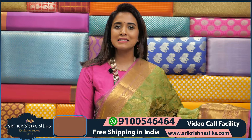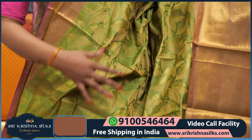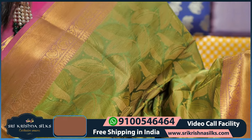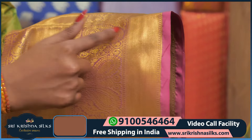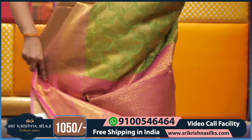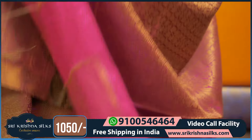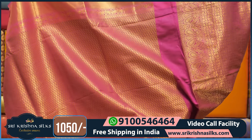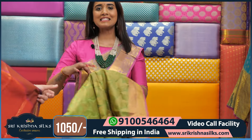Going to the next one — green and pink color combination saree. The body has a leaf design with golden zari. Coming to the border, it has a peacock motif with golden zari in three steps of border, looking very nice. The pallu has a floral design with pink color highlights, and the blouse has a leaf design with golden zari. This saree price is ₹1,050 only.